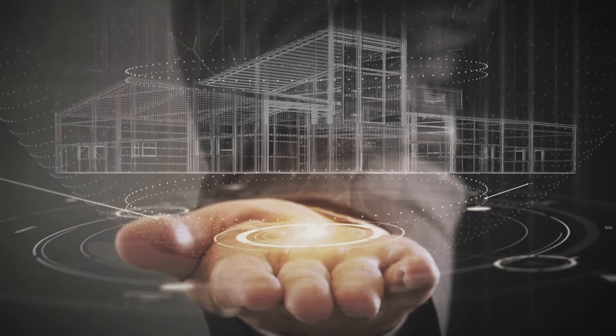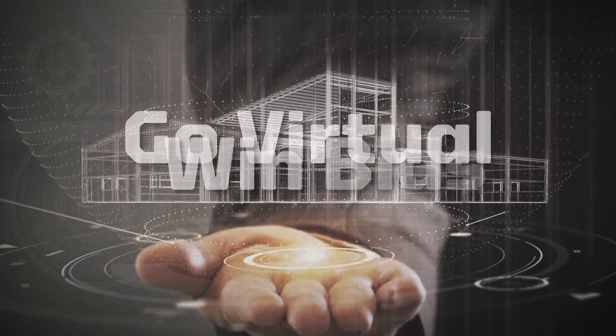Thanks to our advanced 3D rendering programs, you can see what a building is going to look like before it's even built. It's time to get real, go virtual, and win more bids.